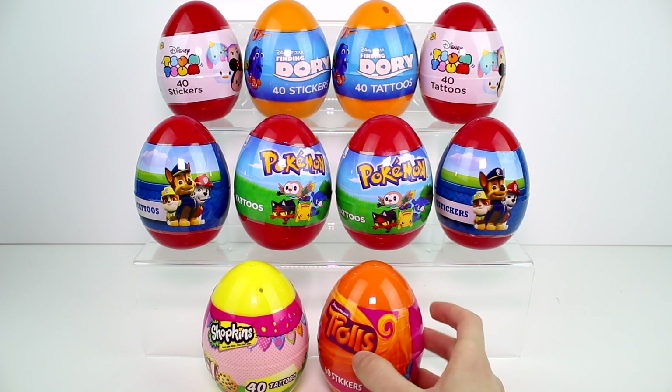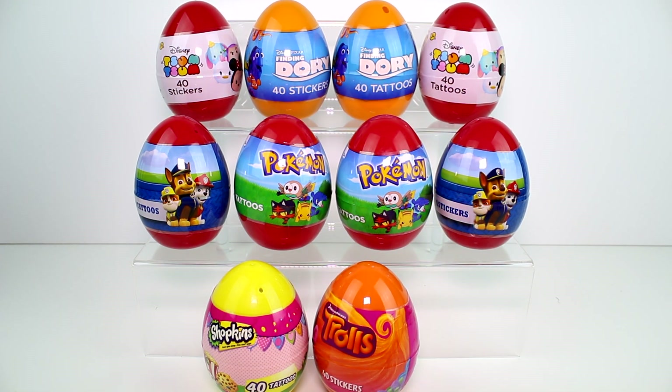Pokemon, Troll, Shopkins, Paw Patrol, Tsum Tsum, Finding Dory. But I only got the ones that I was really interested in.